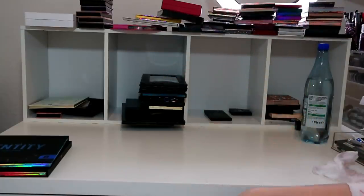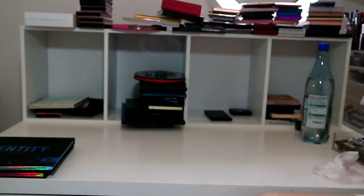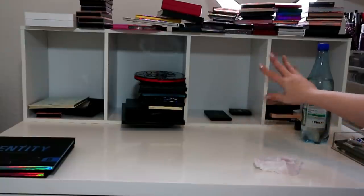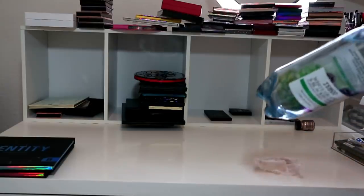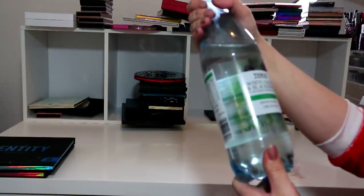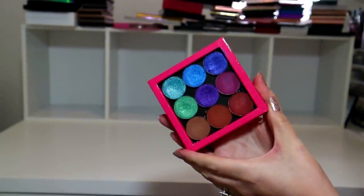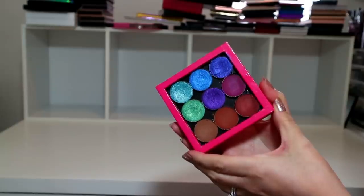So that's everything I'm keeping. These are probably going to go on Depop for like two pounds. I'm going to depot that Z palette and then we'll put all of this into storage nicely. So this is the result of me depotting and putting into this empty Z palette - pretty pleased! I've kept four or five shimmers and four mattes so I feel like now I will get some use out of it.